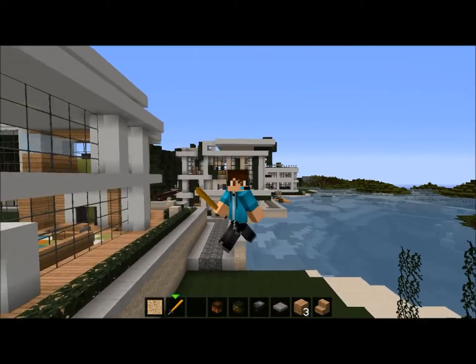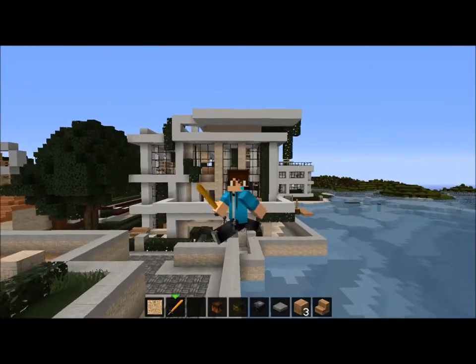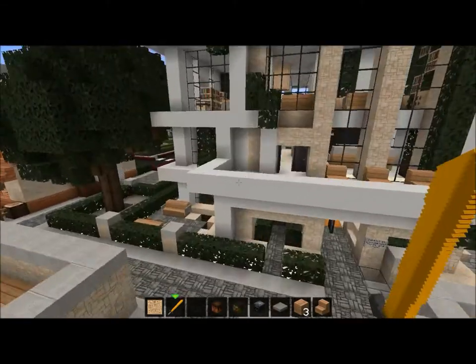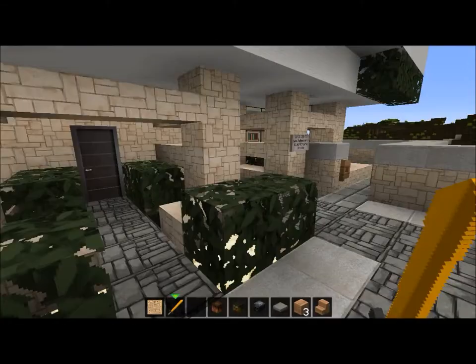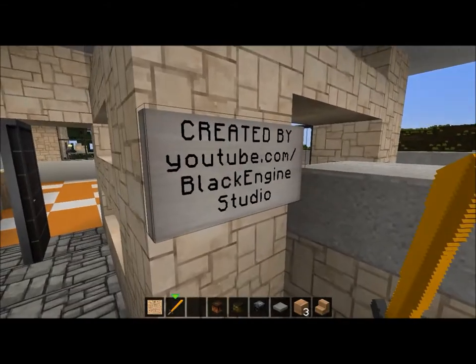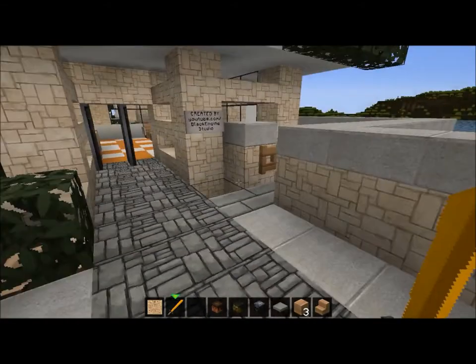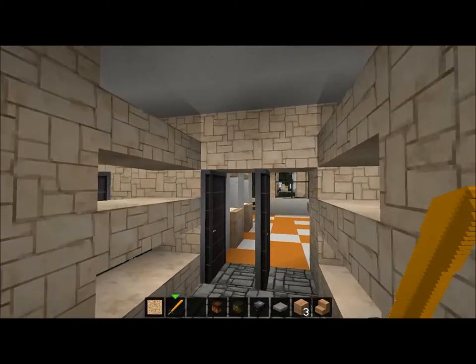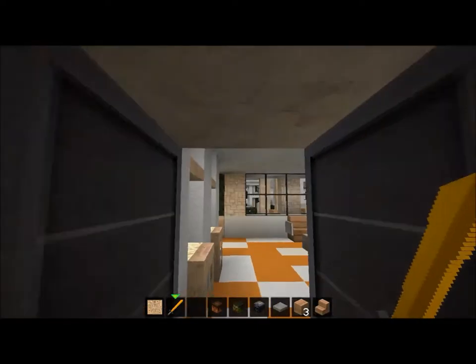Coming on to here, we have this house created by YouTube channel Black Engine Studio. I give him proper credit — Black Engine, good work — because this house is awesome.